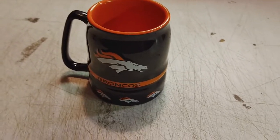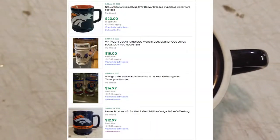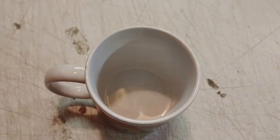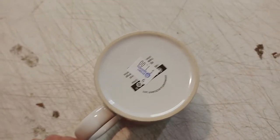A buck for the Denver Broncos mug — it's in really good shape. Who knows on this Reese's mug, maybe eight bucks, maybe no bucks, but it was one buck and it's a gallery piece.